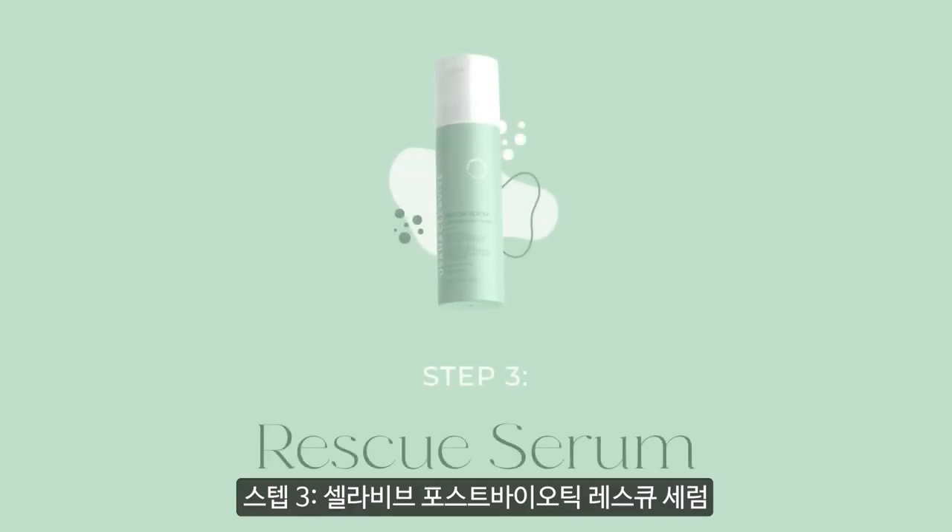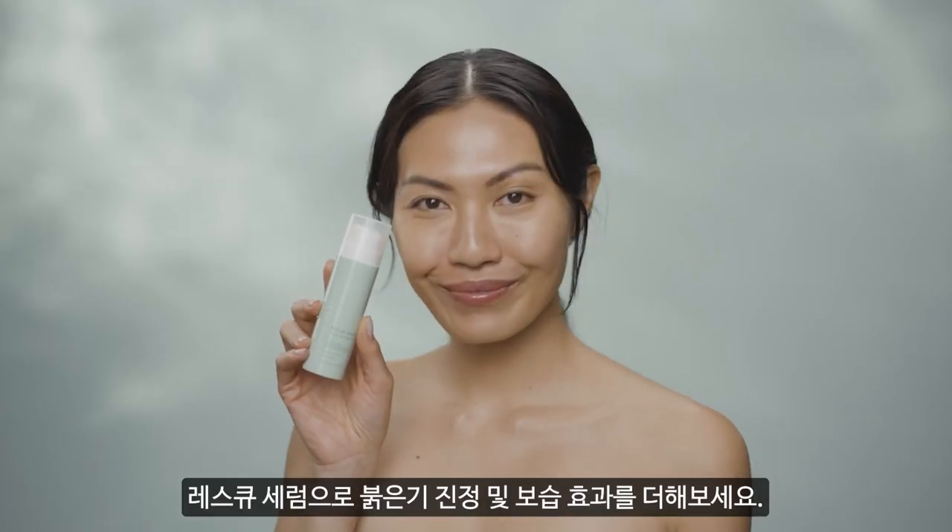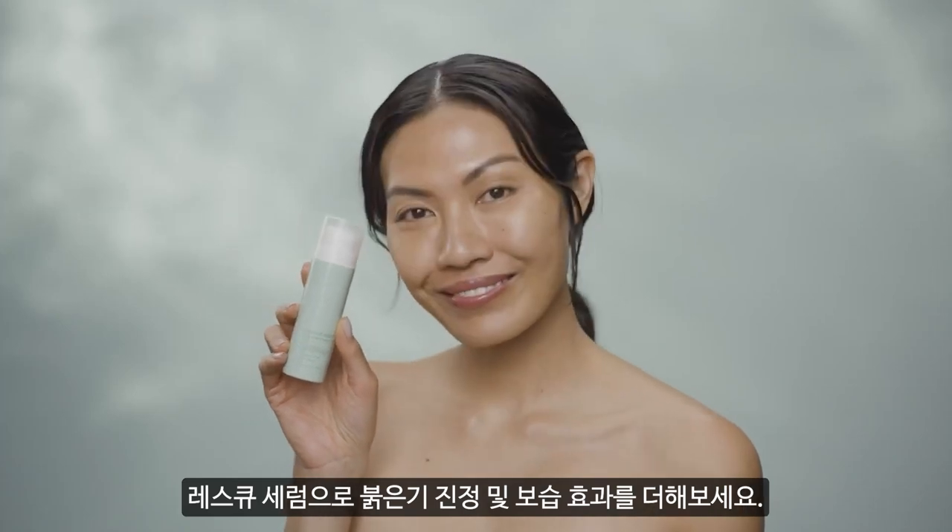Step 3. Celeviv's Postbiotic Rescue Serum. Recharge, cool, and calm your complexion with Rescue Serum.